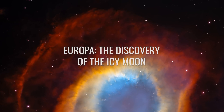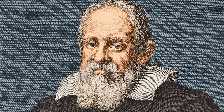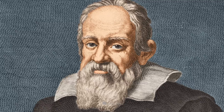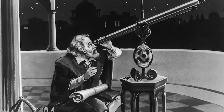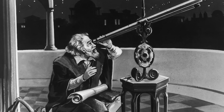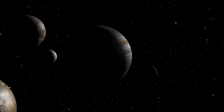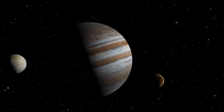The discovery of Jupiter's moon Europa was made in 1610 by the famous Italian scholar Galileo Galilei. With the help of a relatively simple telescope, Galileo, a passionate astronomer and naturalist, focused his gaze on the planet Jupiter and discovered four large moons, which we know today as the Galilean moons.